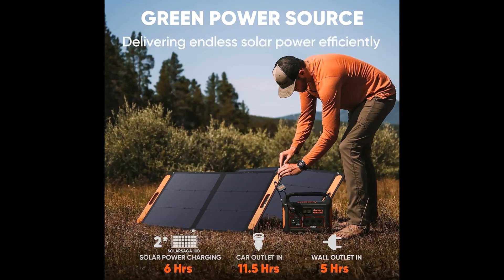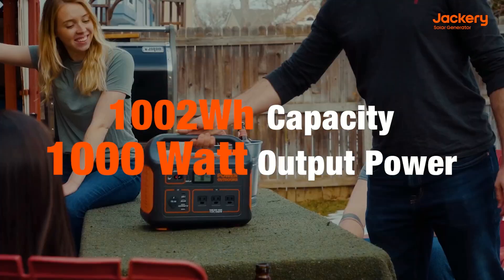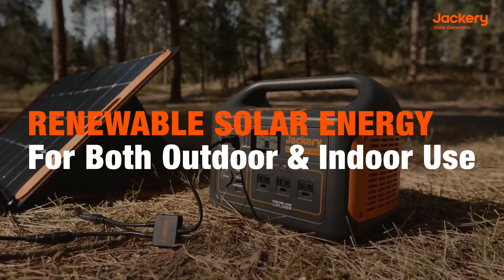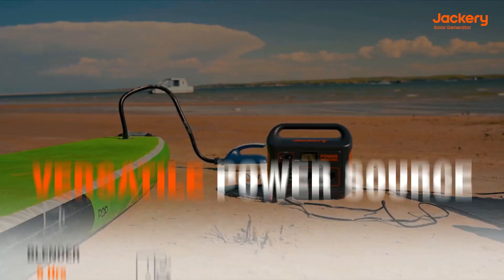Ideal for your camping or home backup, easy to use. The ergonomic shape of the handle grants an easy grip and use in one touch, with simple and speedy setup within 60 seconds to enjoy outstanding charging efficiency — safe and reliable for outdoor camping.